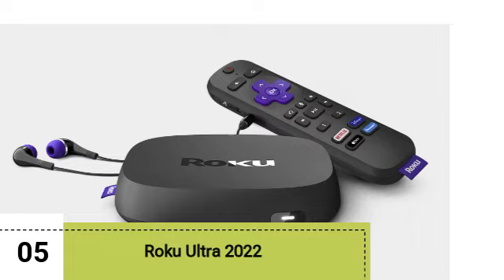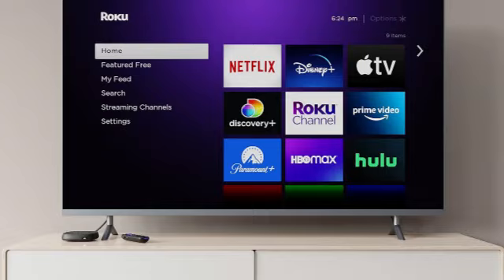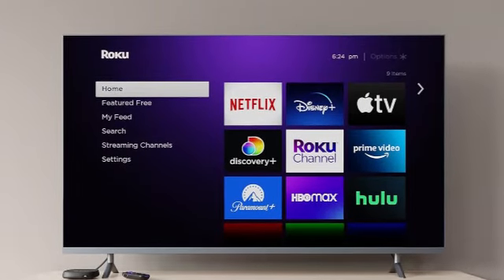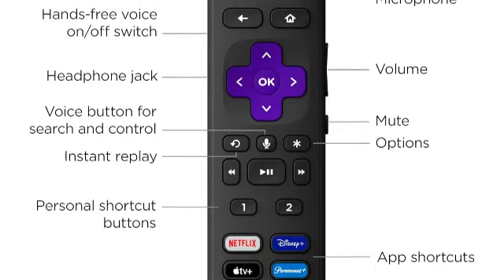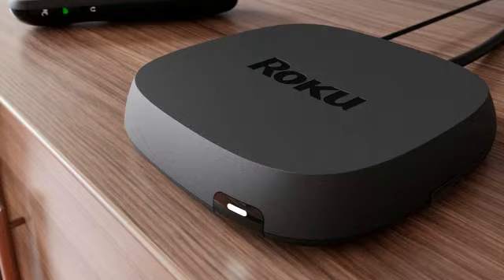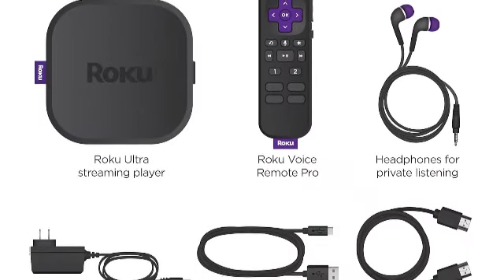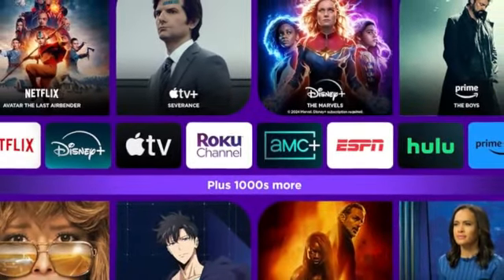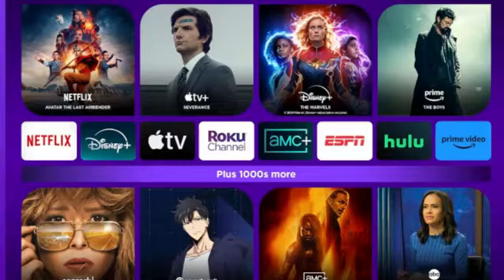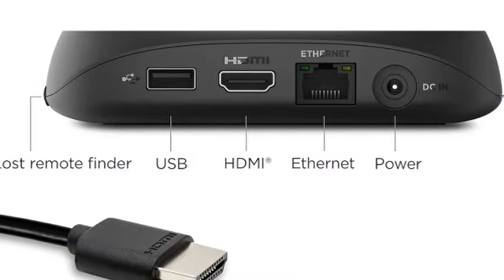Last but certainly not least, we have the Roku Ultra 2022. If you're sensing a theme — yes, we're big Roku fans. The Ultra has the strongest dual-band Wi-Fi of Roku's devices, plus there's an Ethernet port for wired connections if necessary. It can stream in Dolby Vision, and this 2022 version supports HDR10+, a feature that was lacking in its predecessor. It has a headphone jack for private listening when the rest of the house is asleep, and surprisingly nice headphones. This Roku has a hands-free voice remote, so if you turn this feature on via a slider on the side, you can talk from anywhere in the room. Lost your remote in the couch cushions? Just ask Roku where it is to activate a beep.